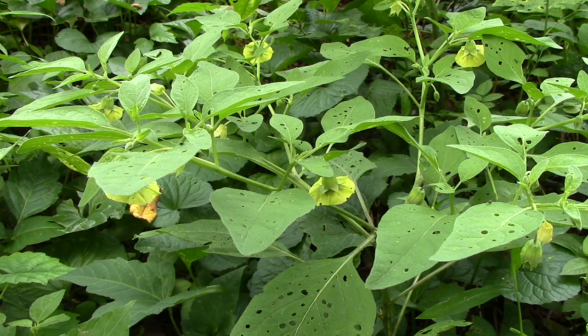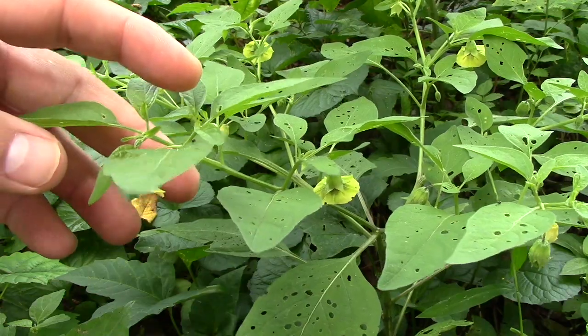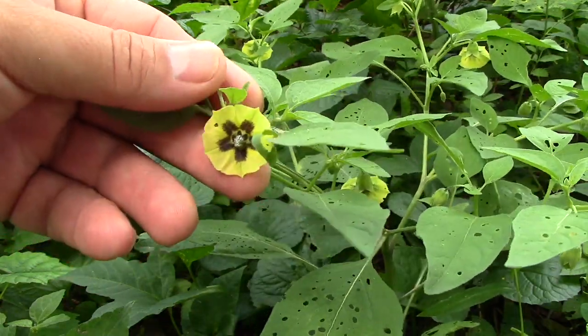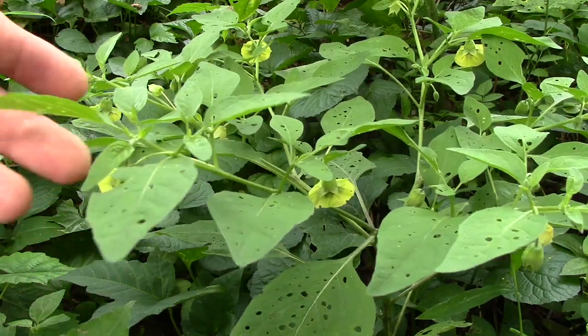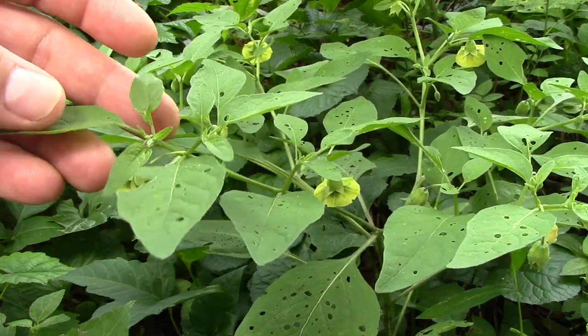Hi, this is Nate and today we're looking at ground cherries. They're not in fruit obviously at this time of year in late July, but they are in flower. They're a member of the nightshade family and the plant looks like a lot of other nightshade plants, like potatoes and black nightshade.